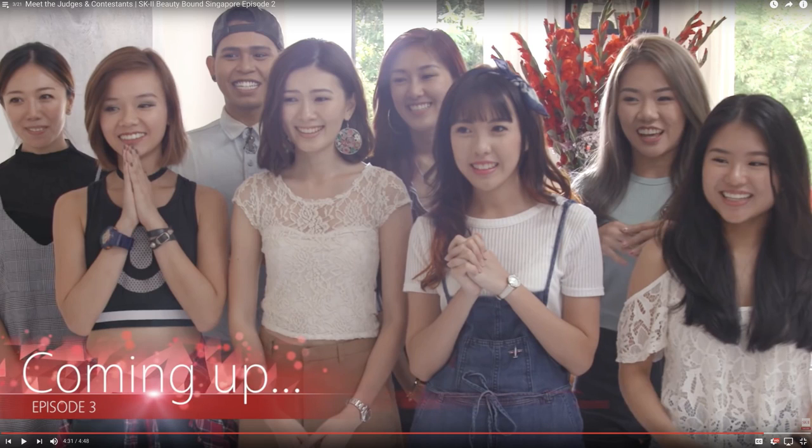Now Beauty Bound is back and bigger than ever. SK2 has created a web series in search of Asia's next top beauty blogger. There are 64 contestants from all over the world in eight different countries, and they're all competing for the title of Asia's next top beauty blogger. I've been watching the Singapore series and it really brings me back to when I was just starting my channel — it was just a hobby and I only dreamed of being a well-known beauty blogger. If you want to check out the series, I'll leave the link below so you can binge watch it. Hopefully it will inspire you to follow your dreams and change your destiny.